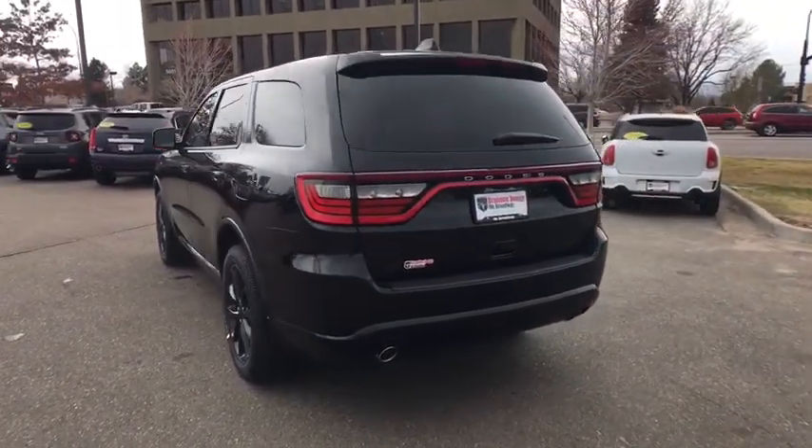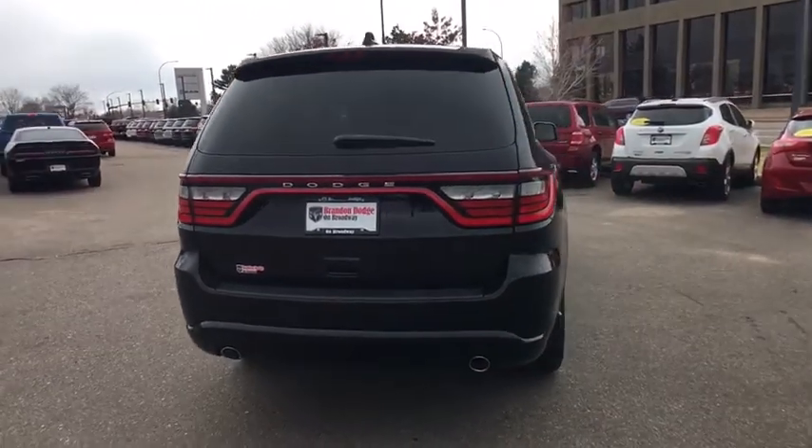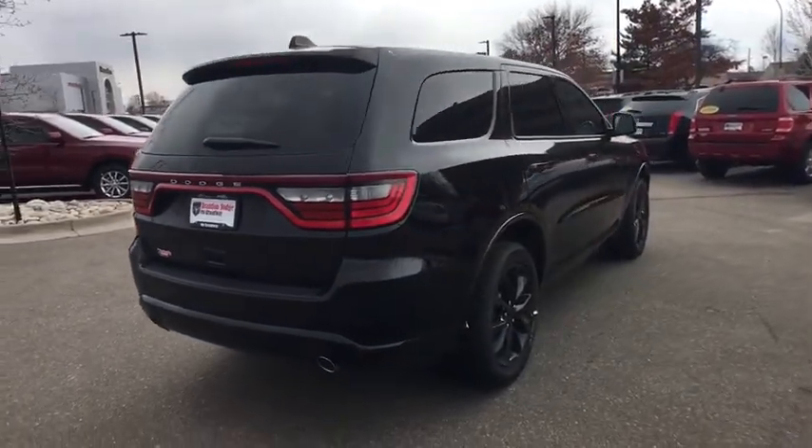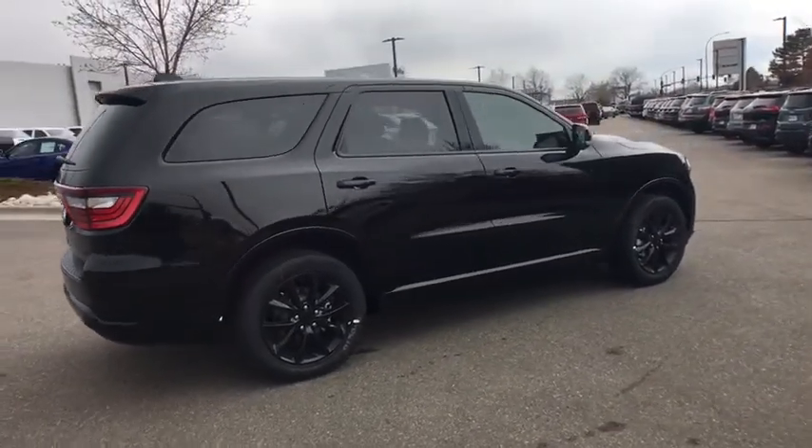This vehicle has less than 100 miles. Here are some of this vehicle's great options: traction control, all-wheel drive, Bluetooth, automatic transmission, heated driver's seat, fog lamps, compass.